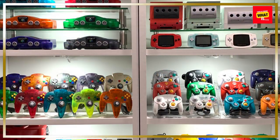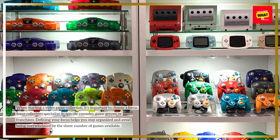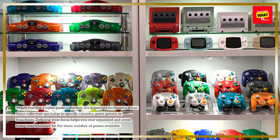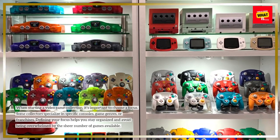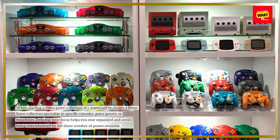Choose a focus for your collection. When starting a video game collection, it's important to choose a focus. Some collectors specialize in specific consoles, game genres, or franchises. Defining your focus helps you stay organized and avoid being overwhelmed by the sheer number of games available.